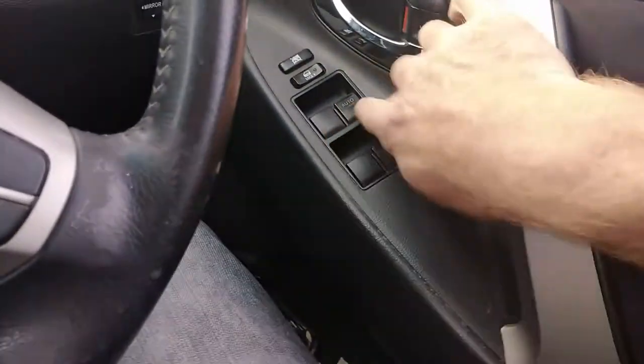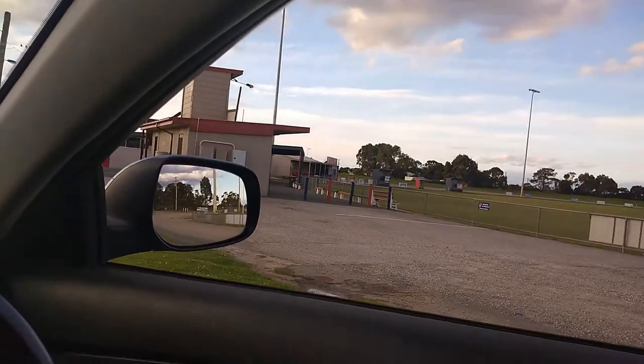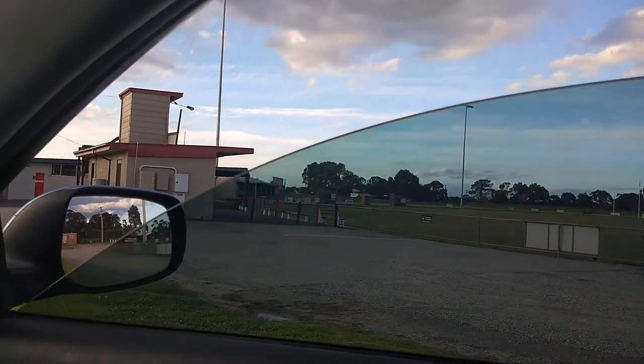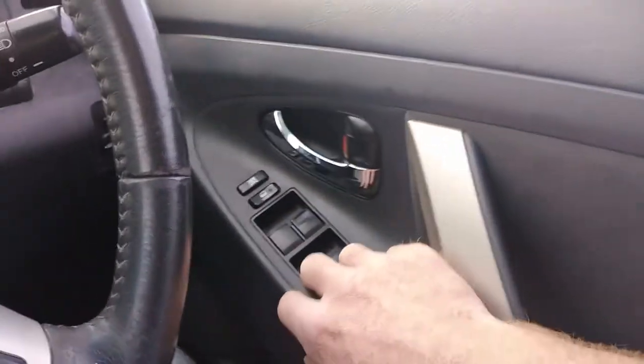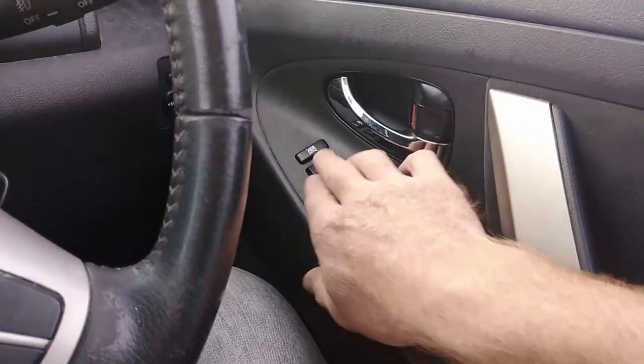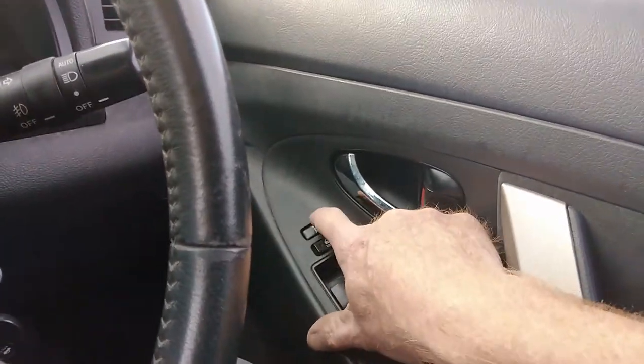Electric windows all around — obviously the fronts and the backs, each side. This car did have a recall on the electric window buttons; they did some sort of grease into it — nothing major. You can also lock your doors and lock your windows. Electric mirrors are here — just select the side you want and then adjust it.